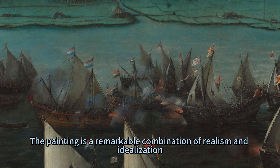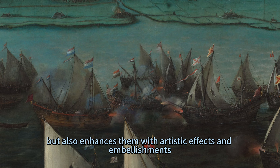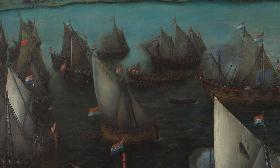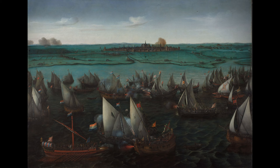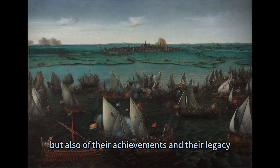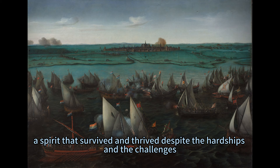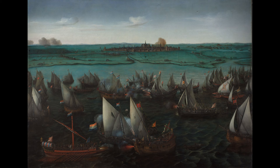The painting is a remarkable combination of realism and idealization, as it captures the essence of the place and the event, but also enhances them with artistic effects and embellishments. It conveys a sense of pride and patriotism, as well as a sense of tragedy and loss, reminding viewers of the sacrifices of their ancestors, but also of their achievements and legacy. It is a painting that celebrates the spirit of Haarlem and the Netherlands — a spirit that survived and thrived despite the hardships — and dances with war and water, unveiling a story of courage and resilience.